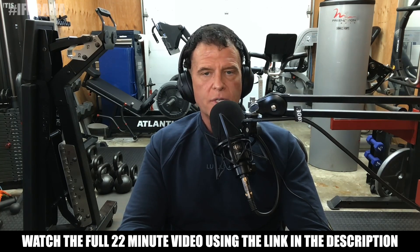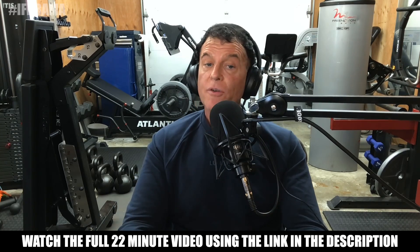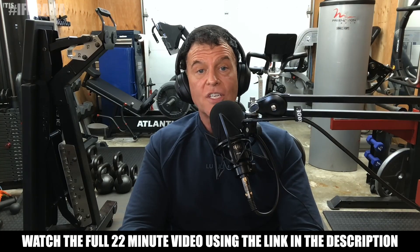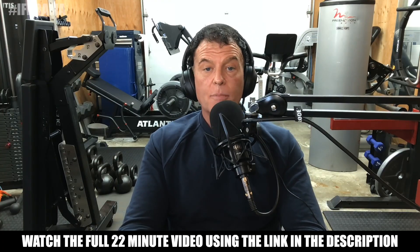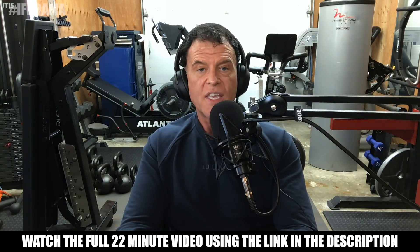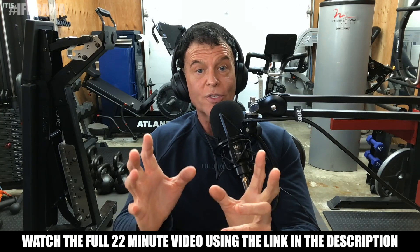When we boil out all the scientific jargon, SLU-PP-332 seems to increase mitochondrial density and function, increase resting energy expenditure, increase fat oxidation, decrease fat mass without affecting food intake or activity, and preserve lean mass and metabolic flexibility despite being in a very high energy flux state.